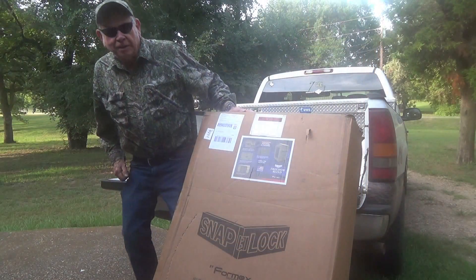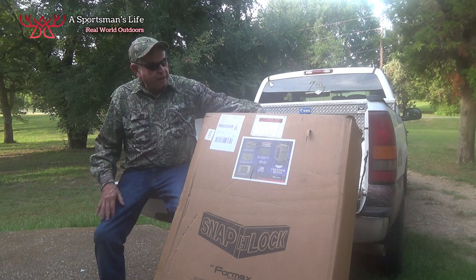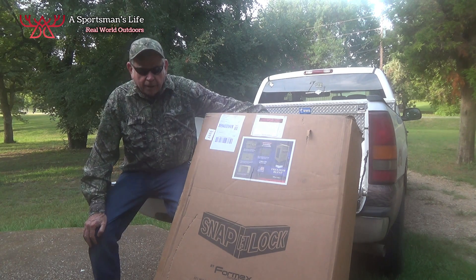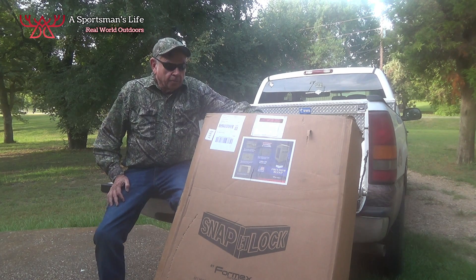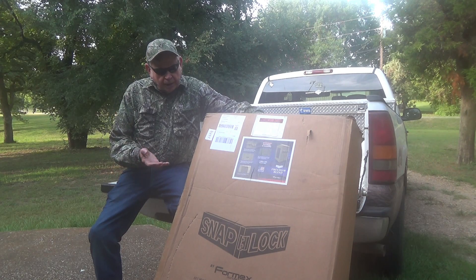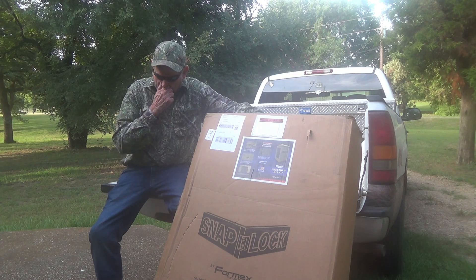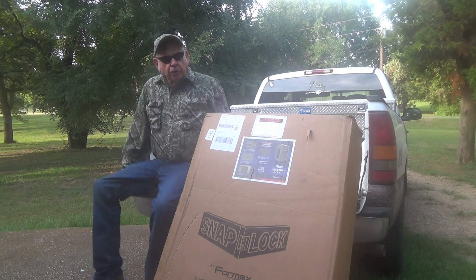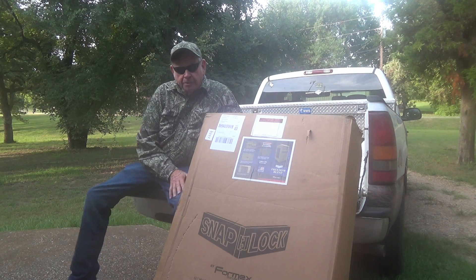Well, hello my friends, it is your old buddy Luke Clayton. Check out my new Freedom Blind — the UPS man just brought this right to the house, shipped it right to me. I've been using these blinds for probably nine or ten years, the older Snap-Lock. These are actually constructed where they will ship right to your door by UPS or normal carriers, rather than a bobtail truck.